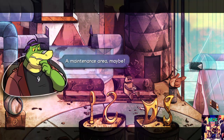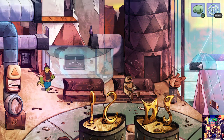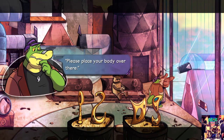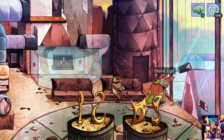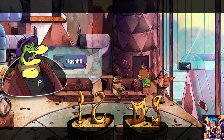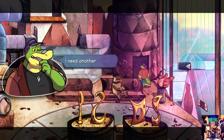A maintenance area — maybe locked. It's either firmly sealed, only opens from the inside, or is simply not a door. I need another way in.